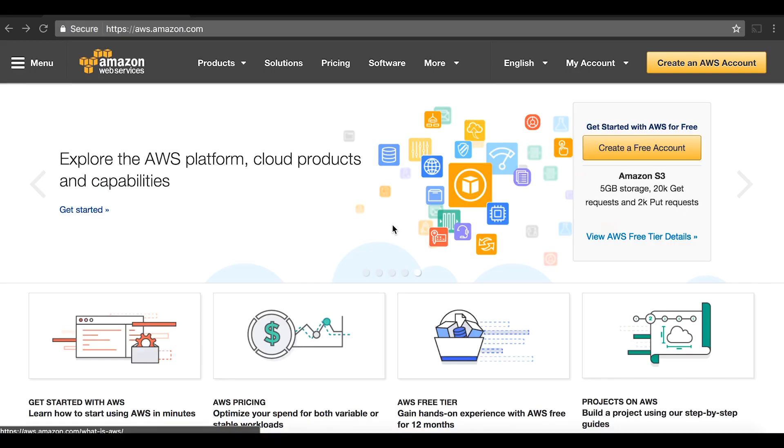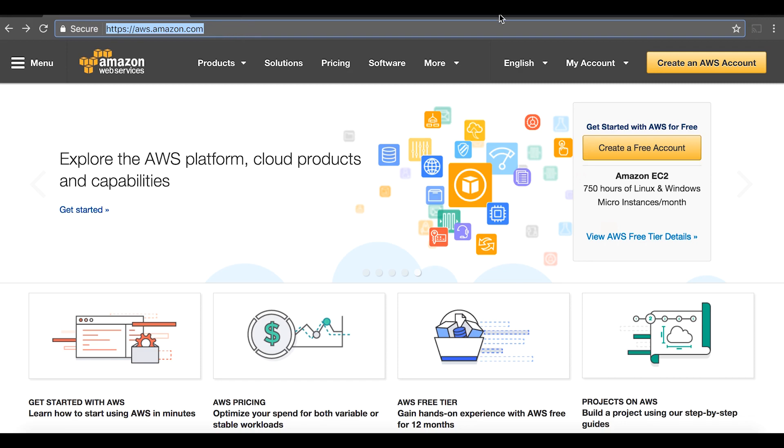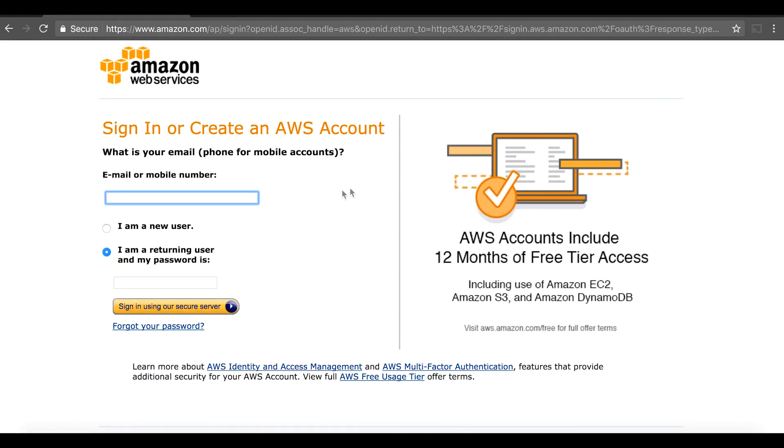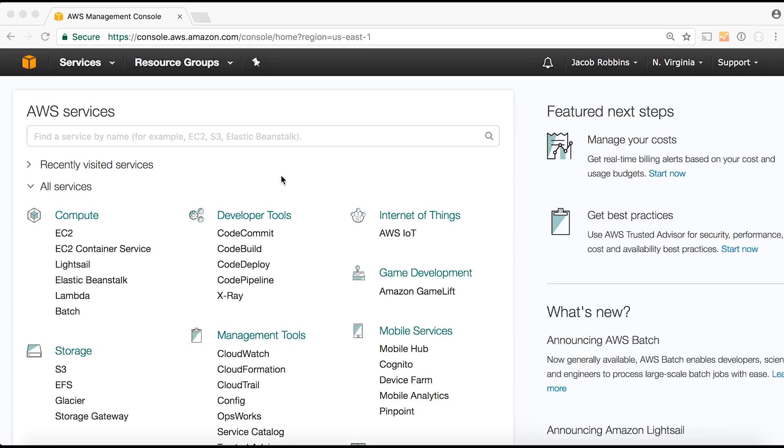So now we are going to set up a static website in Amazon S3. Step one is to get an Amazon Web Services account. Go to aws.amazon.com and click the 'Create an AWS Account' button and sign up. If you already have a regular Amazon account for shopping online, you can use that login and you're already set. Once you log into the AWS console, find S3 in the list of available services.